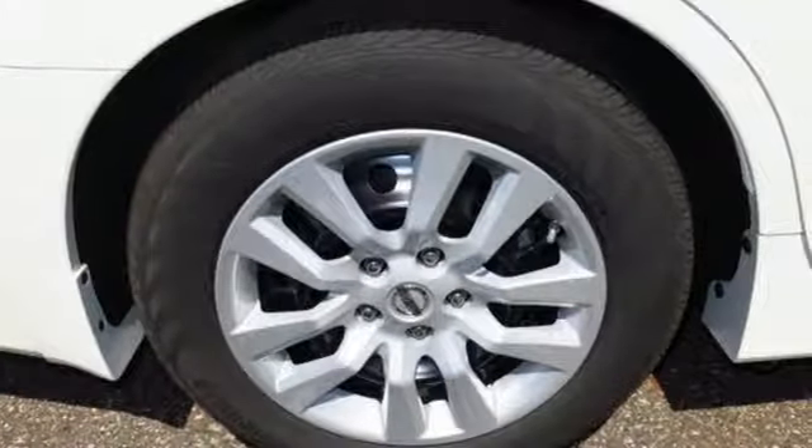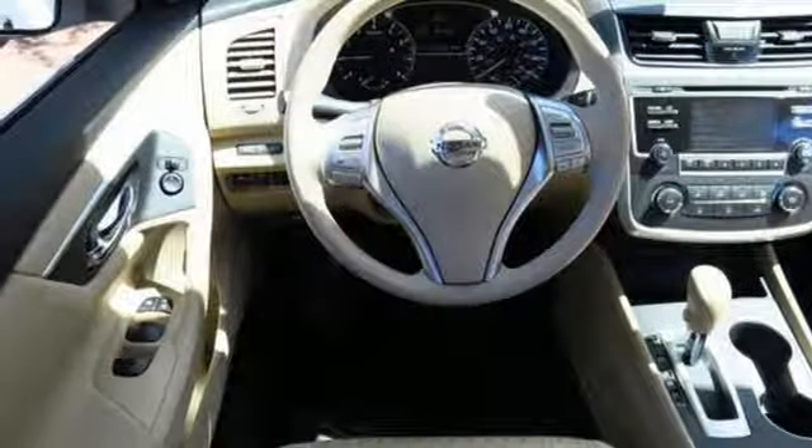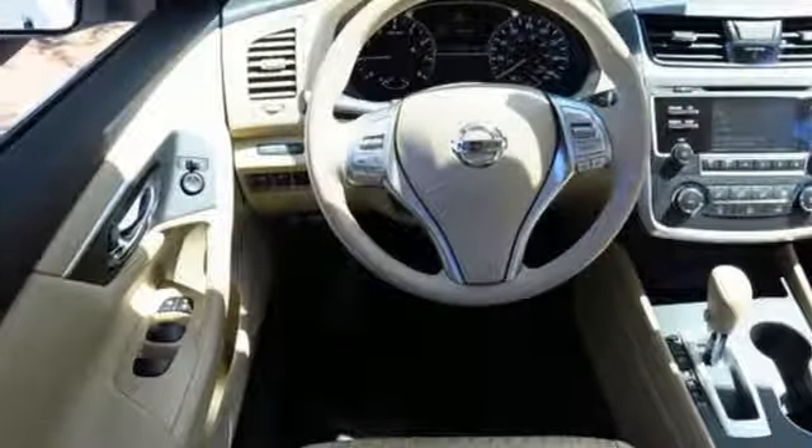Inside the comfortable cabin you'll appreciate the conveniences of split folding down rear seat backs, Bluetooth and steering wheel audio controls. You'll also enjoy refined handling courtesy of active understeer control and vehicle dynamic control.